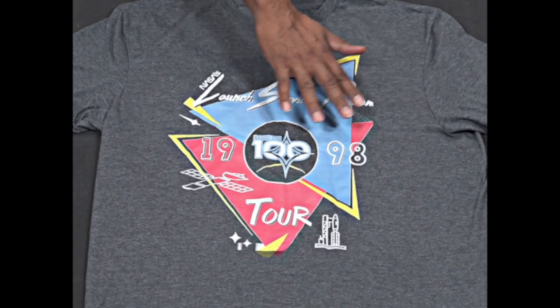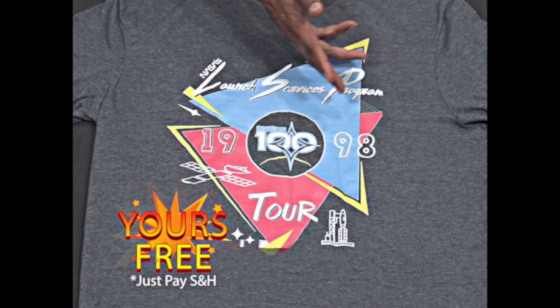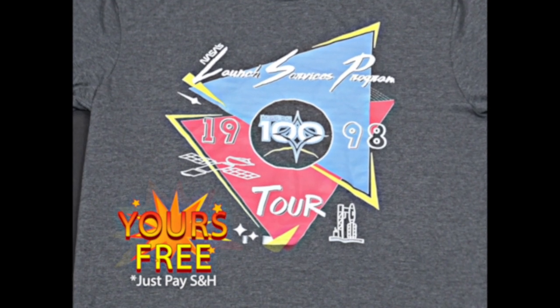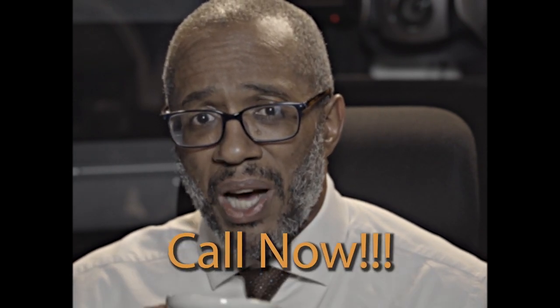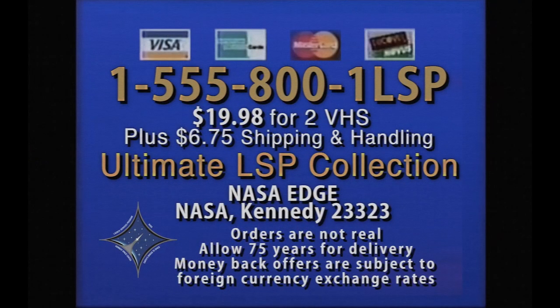But wait. Use your credit card and we'll include this limited edition LSP t-shirt absolutely free. Include an extra $22 for shipping. The ultimate Launch Service Program VHS will not be sold in stores. Operators are standing by. Call 1-555-800-1-LSP to order the ultimate LSP collection on two timeless VHS tapes for $19.98. Use your credit card and get the one-size-fits-all medium LSP t-shirt absolutely free. Launch coverage commentary only available in a Midwestern English dialect. Why wait? Order now.